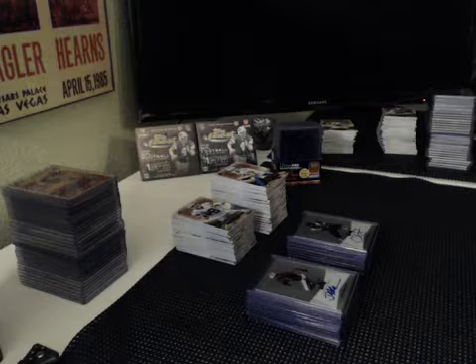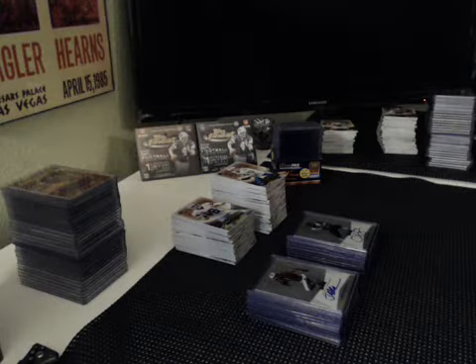Two Bridgewater autos, two Derek Carr autos, three 101s — basically had everything except for a Super Fractor, a Manziel auto, and a Sammy Watkins auto. Had just about everything else though. Pretty sick case.